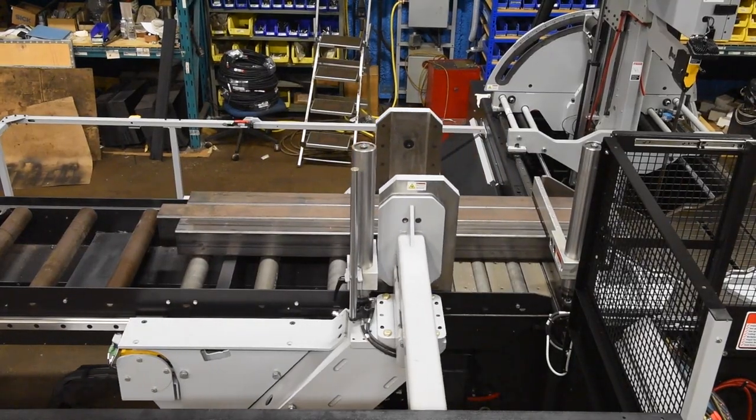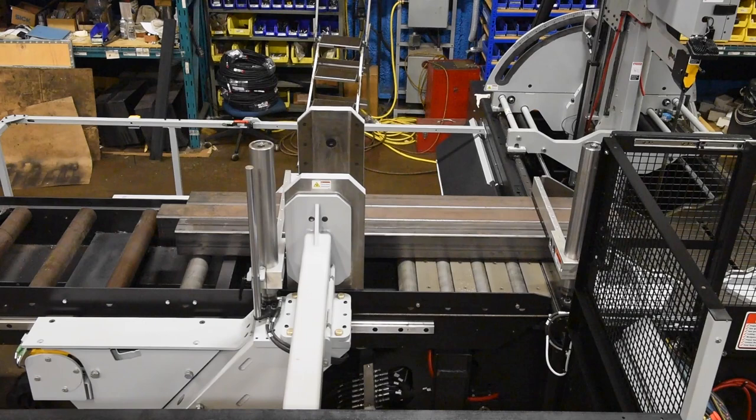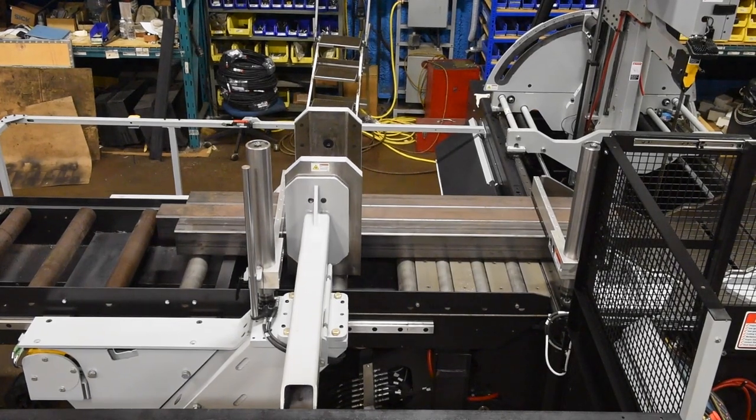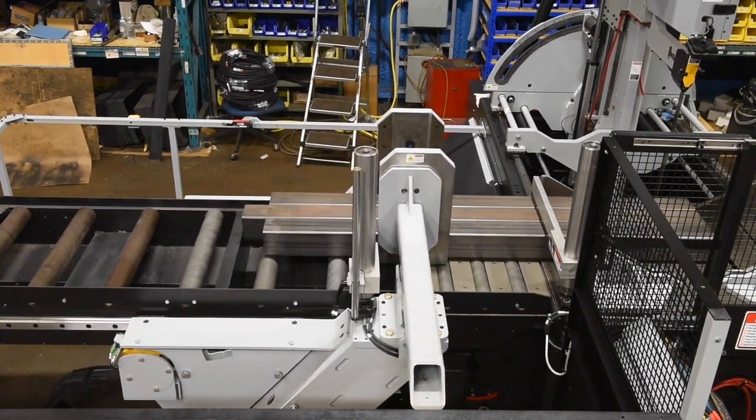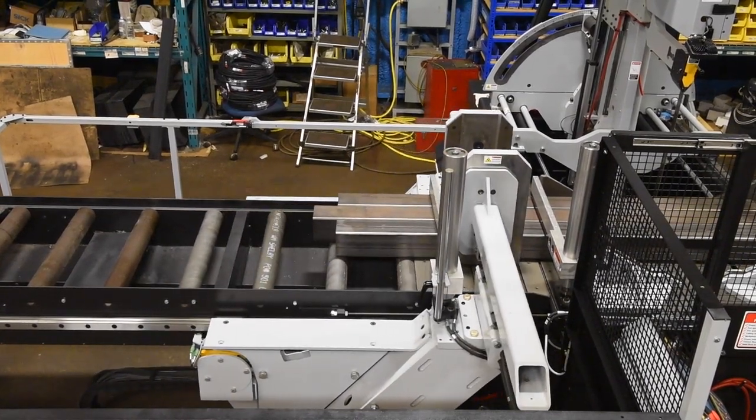Reduce production time with the V2126 APC's automatic multi-indexing up to 60 inches in a single stroke, with 120 inches optional. The shuttle is powered via a rack and pinion shuttle drive.